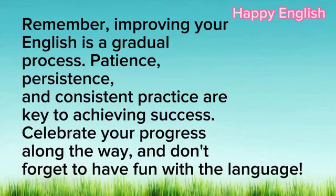Remember, improving your English is a gradual process. Patience, persistence, and consistent practice are key to achieving success. Celebrate your progress along the way and don't forget to have fun with the language.